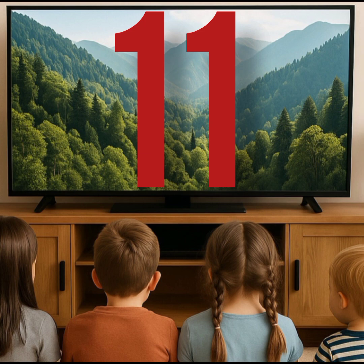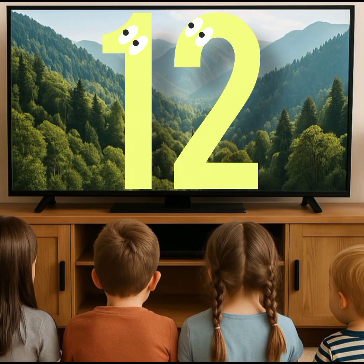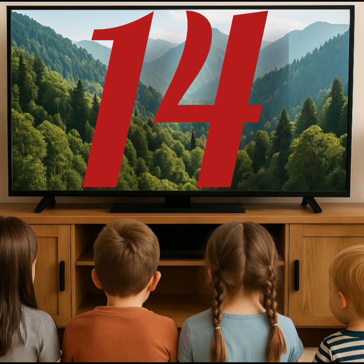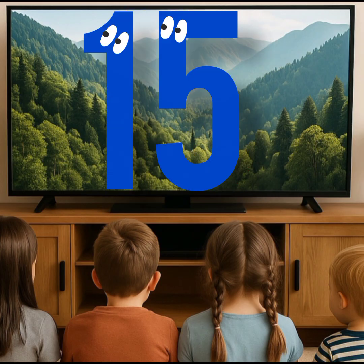This is eleven. This is twelve. This is thirteen. This is fourteen. This is fifteen.